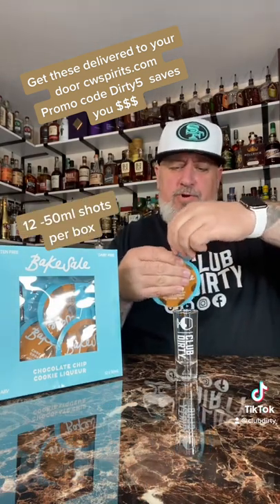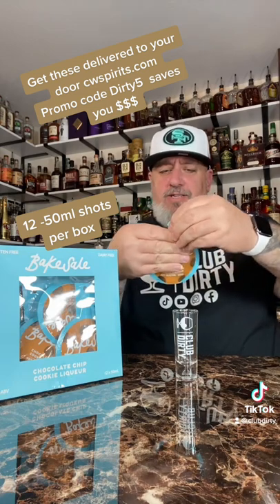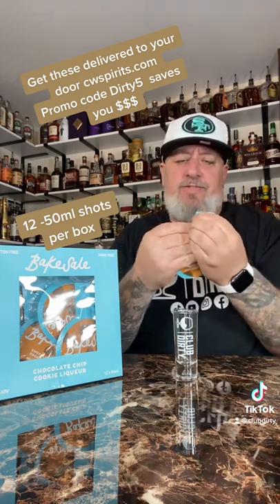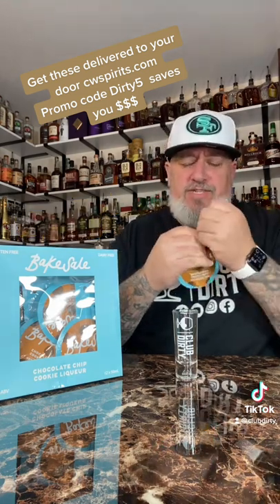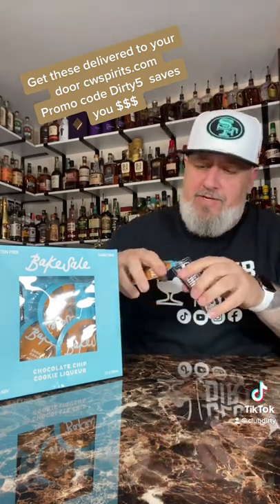It says on the back it's perfect to add to coffee, beer, coconut water, hot chocolate, and just about anything else. Try it chilled — I don't have it chilled yet, but we're gonna go ahead and try this out.